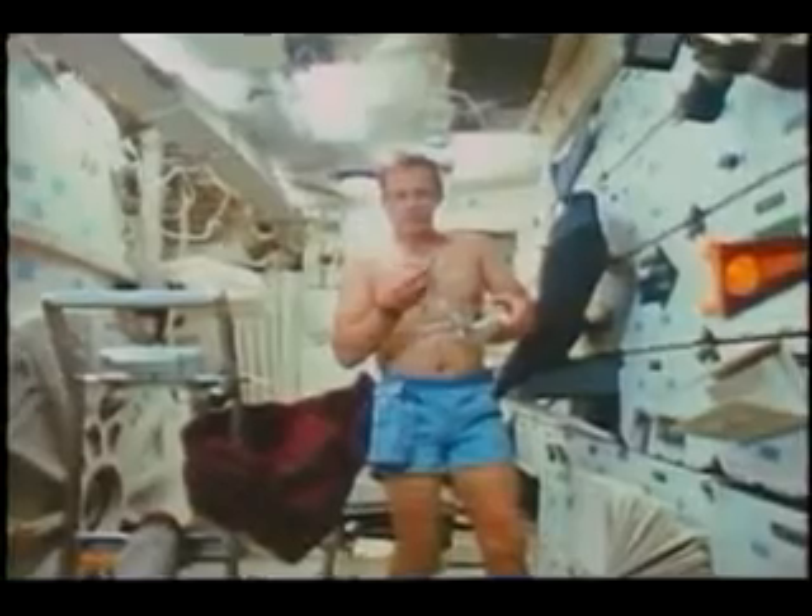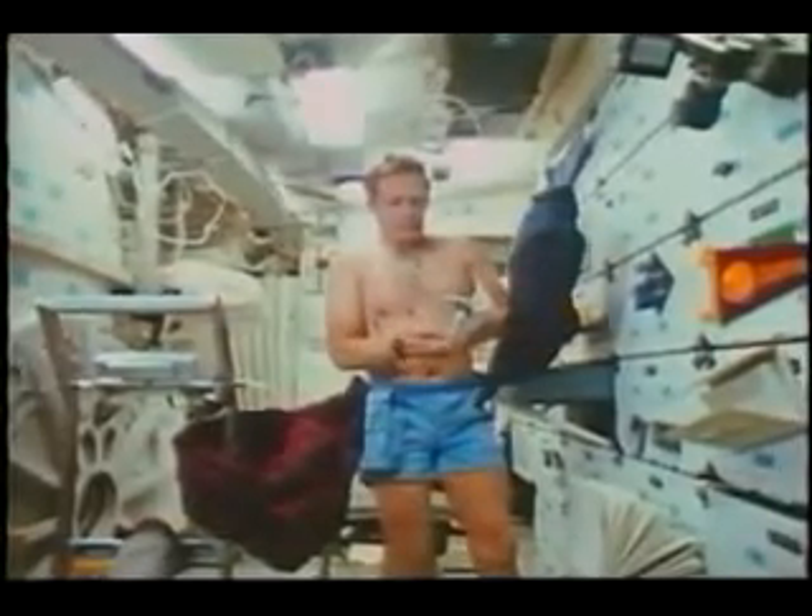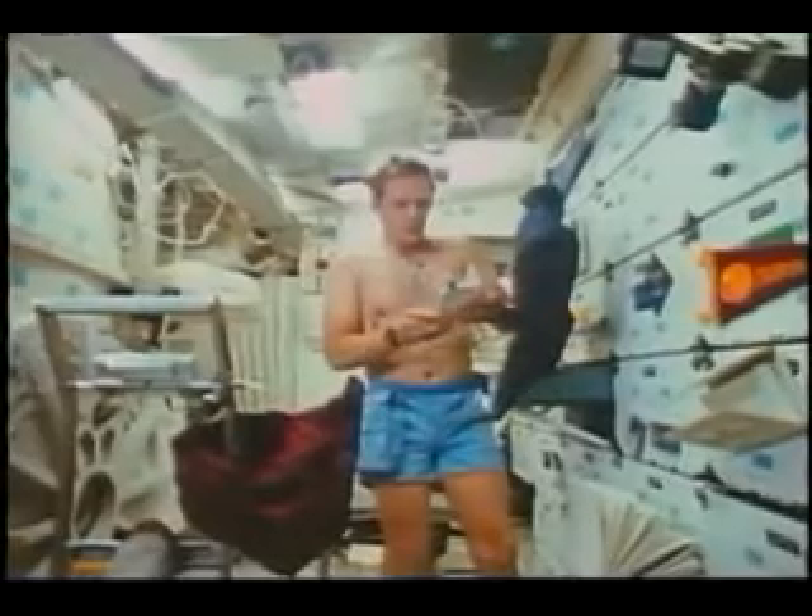We controlled it with our little experiment computer, which worked great — different floppy disks for each experimental run. We performed a number of medical experiments each flight. This shows Mark getting censored up for one such experiment, which looked at some physiologic parameters like heart rate and that sort of thing.